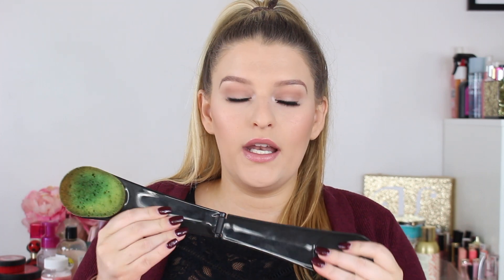This is by Loving Tan - it's their back sponge. You open it, snap it closed, put your mousse on it, and you can really get your back if you don't have anybody to do it for you. This one is all green and gross because I would never rinse it out after I used it. I have another one that I rinse out every time and it stays nice and clean. But I really like it - it really works and is super helpful.